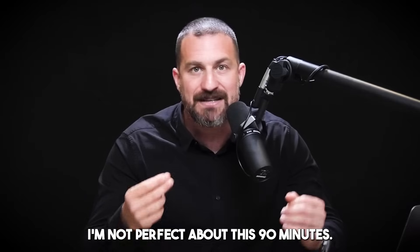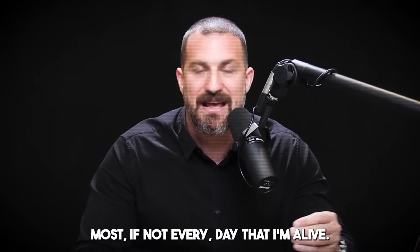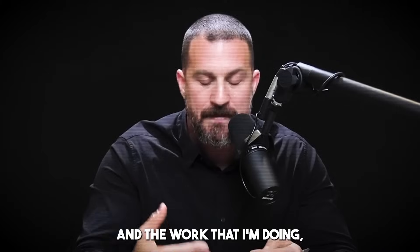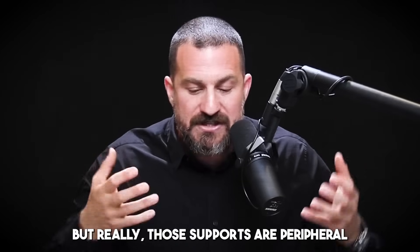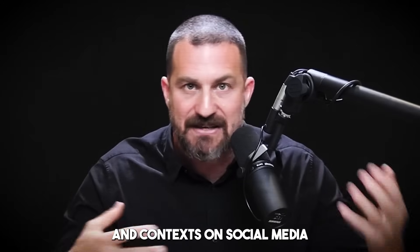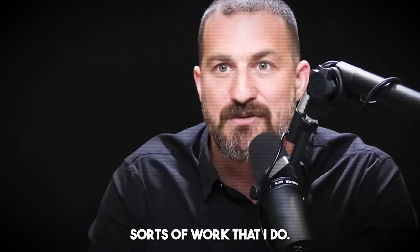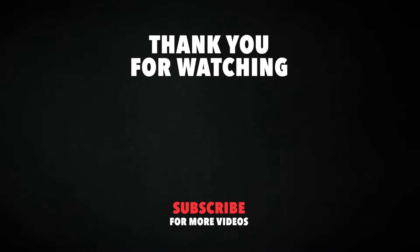I want to be clear that I'm not perfect about this 90 minutes. Occasionally I get drawn away, something happens, or I'll use the restroom. But I really try and achieve this most if not every day, because for me, that work session is kind of holy. It's where I set up a relationship not just between me and the work I'm doing, but between me and my ability to control my own state of mind, using these various supports like white noise. Really, those supports are peripheral to the fact that I'm creating this space, funneling my brain into a state rather than allowing events on social media and elsewhere to yank me out of what is my purpose and my mission in life.